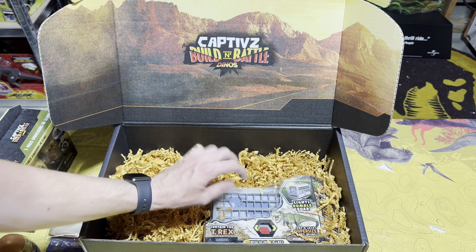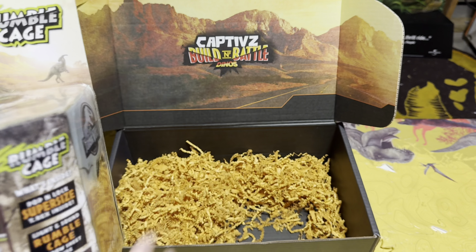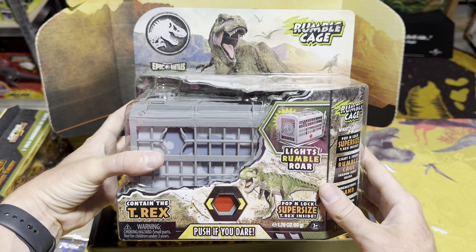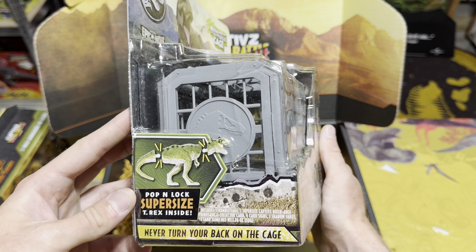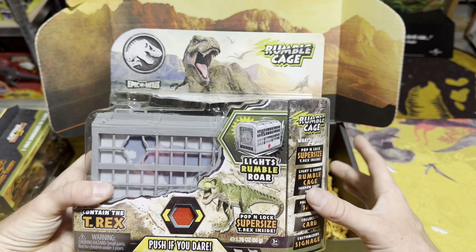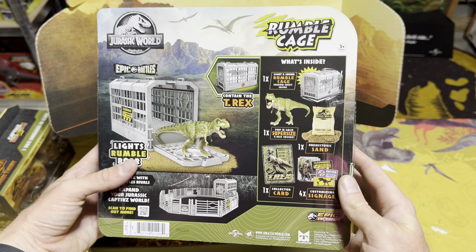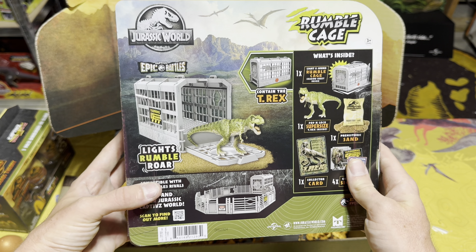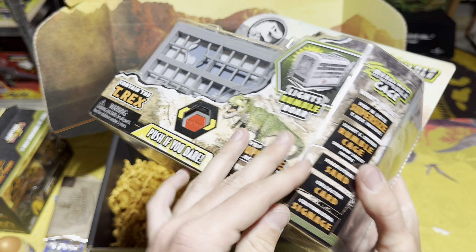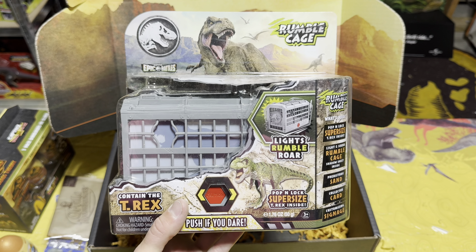The last and probably coolest thing in the box is the new toy they are releasing this fall — the Rumble Cage. It's super cool: Pop and Lock super-sized T-Rex inside. We're going to take a closer look in just a minute. This is going to be a really cool toy set releasing this fall from Toy Monster International. But first let me get everything lined up so we can take a closer look.